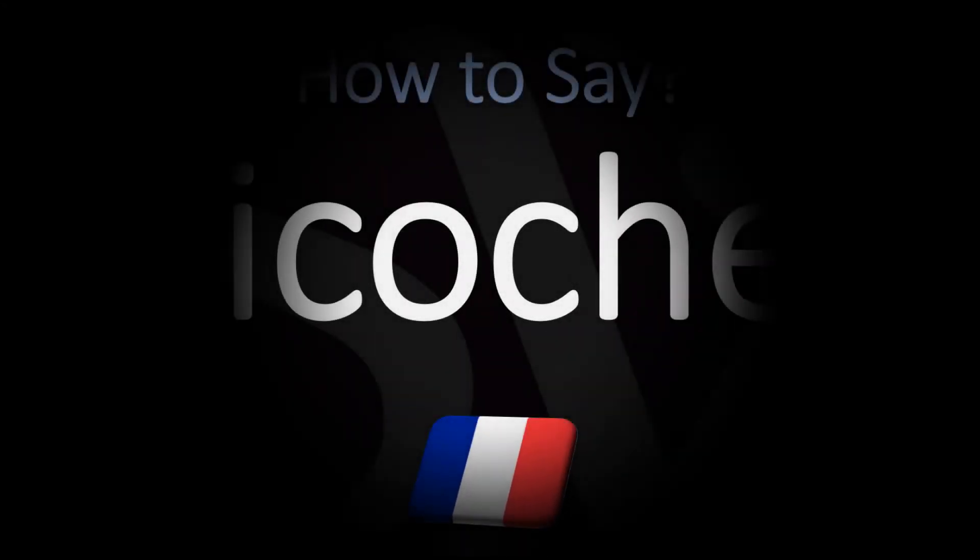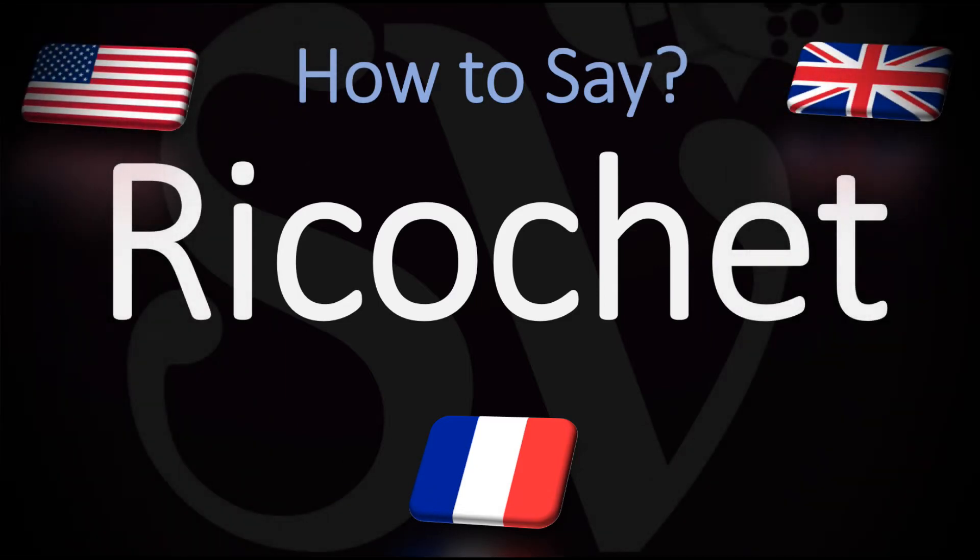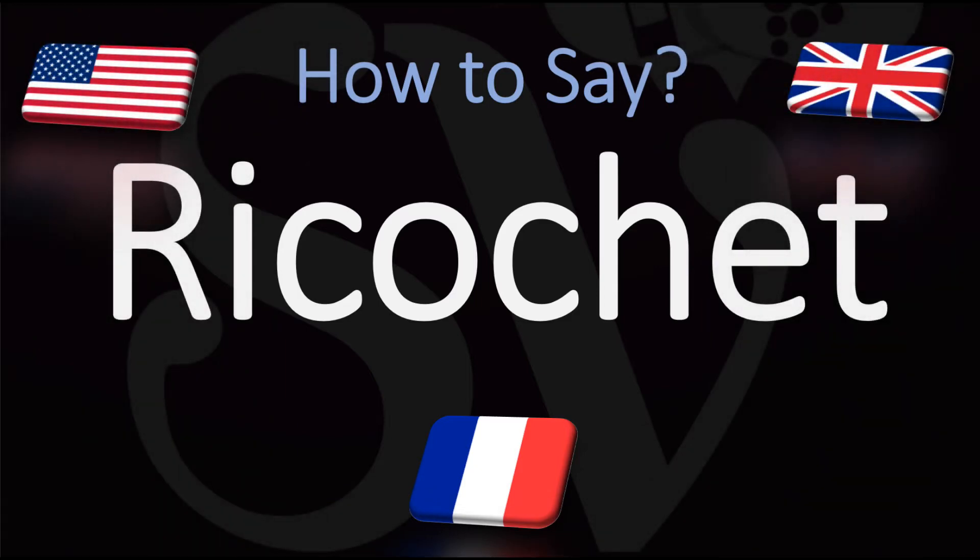Bonjour, this is Julien, the Frenchman who makes French pronunciation videos here on YouTube, and we are looking at how to pronounce this word of French origin, but used in English as well, designating a rebound, a bounce, or a skip-off a surface, particularly in the case of a projectile.